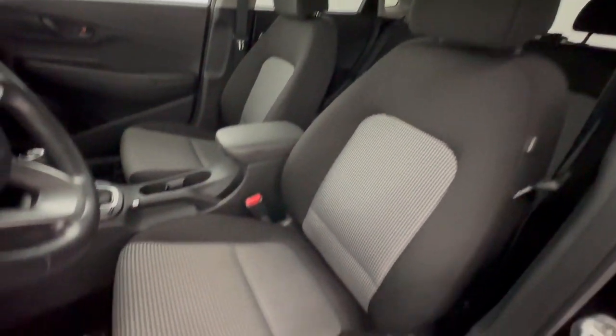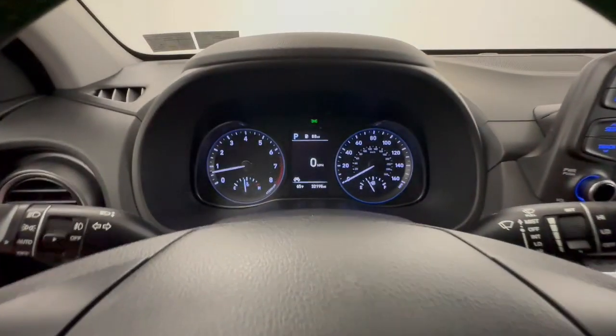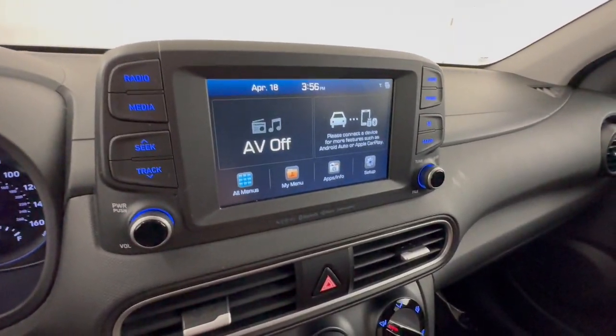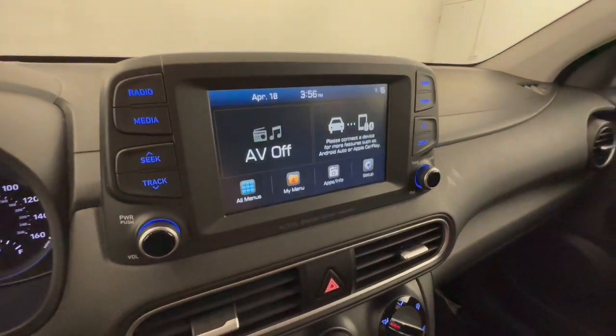The following are some of this vehicle's highlighted options: Lane Departure Warning, All-Wheel Drive, Keyless Entry, Sun Moonroof, Backup Camera, Fog Lamps, Lane Keeping Assist, Remote Engine Start, Keyless Start, and Heated Mirrors.